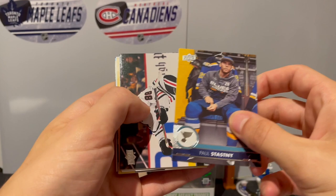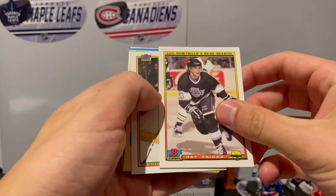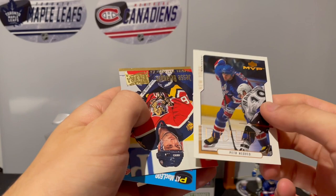We have Paul Stastny, we got Patrick Kane, we got a sick looking card of New Jersey Devils Tom Chorske - this is Pinnacle, 94-95 season. We got Luc Robitaille, we got Adrian Plavsic, we got an upside down Stan Smyl, we got John Vanbiesbrouck - I think I said that right.